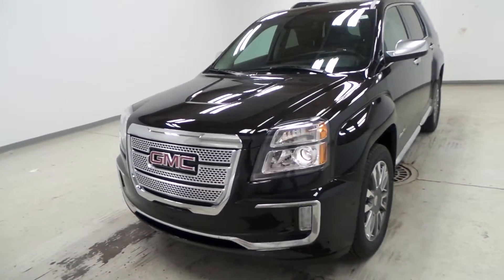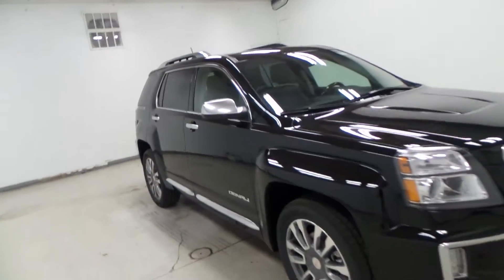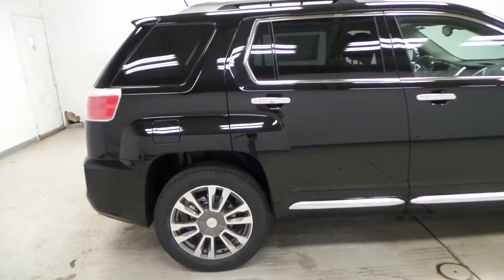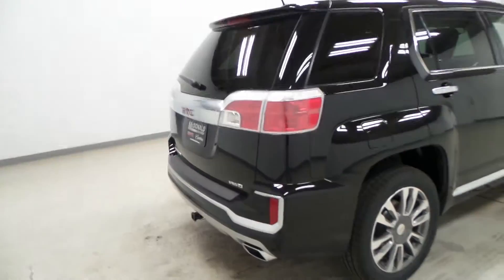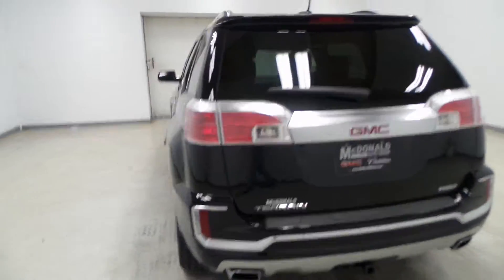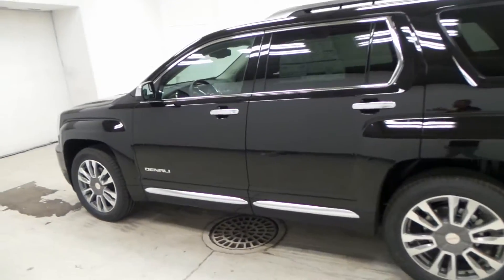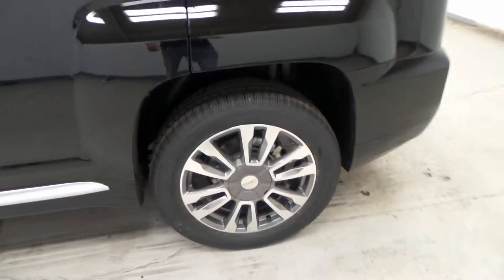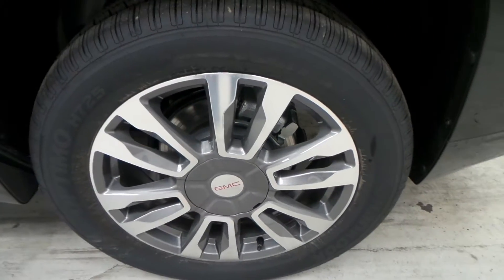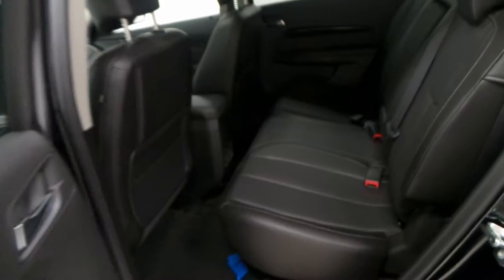Alright ladies and gentlemen, we have a 2017 GMC Terrain Denali — the top-of-the-line model. It has all-wheel drive and a trailer hitch. There are the big 19-inch rims with a Hankook tire, which is awesome in the winter.